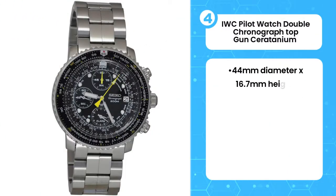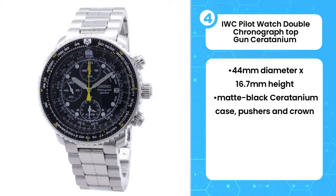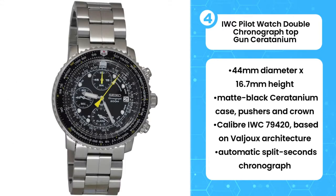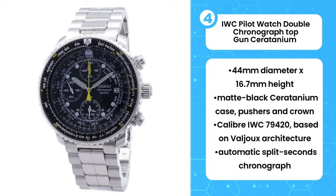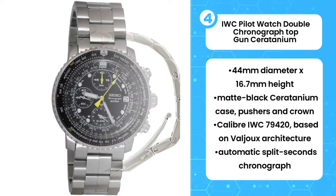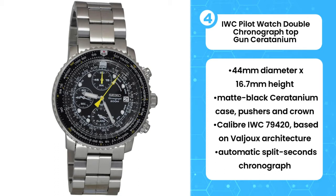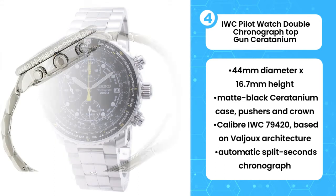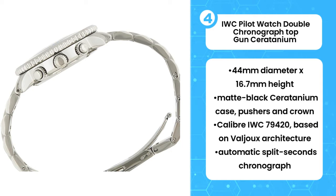Fourth, IWC Pilot Watch Double Chronograph Top Gun Ceratanium. At Monochrome, we have a thing for the Pilot's Double Chronograph by IWC. The combination goes back to the early 1990s when the brand reintroduced the Flieger Collection with reference number 3711. But it also refers to an iconic movement — the Valjoux-based rattrapante chronograph developed by Richard Habering — a solid, simplified, and made-for-action version of this usually delicate complication.